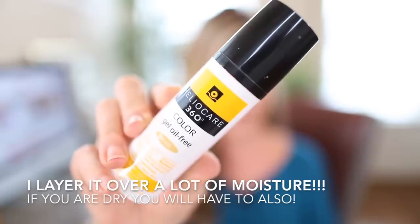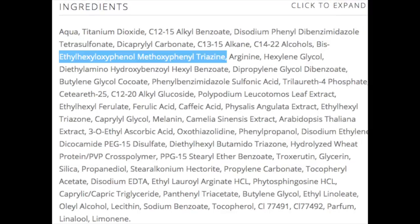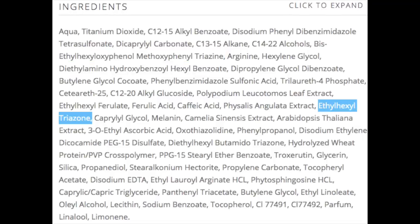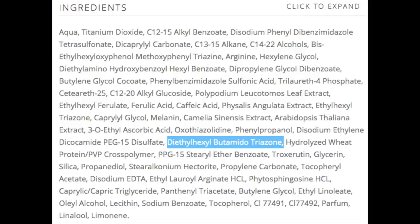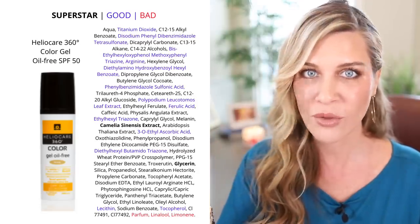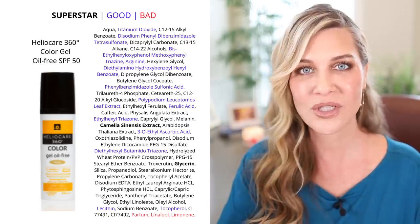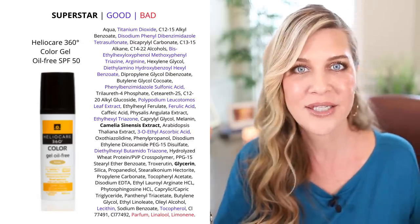This is an SPF 50, it is oil-free, and it comes in three shades: a pearl shade, a beige shade, and a bronze shade — I'll swatch all three. This is 50ml and it's from the UK. The sun filters in here are exceptional — next-generation sun filters that are not only way better at absorbing, reflecting, and protecting from UVA and UVB, but they are so much better than the ones we have access to here in the United States.